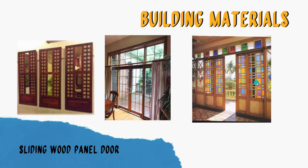These are the building materials. One is the sliding wood panel door — that will be the door concept, a sliding door. For the windows, more on glass, and possibly a capiz window style to allow natural light inside.